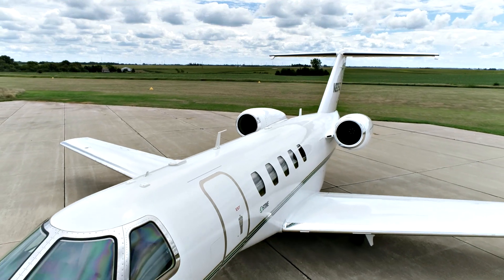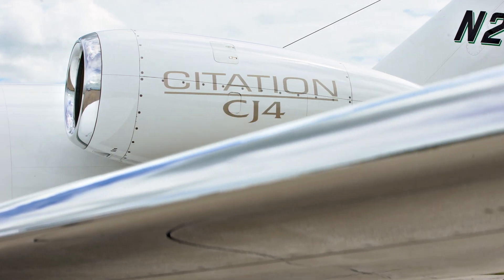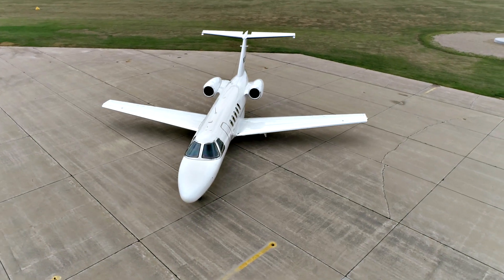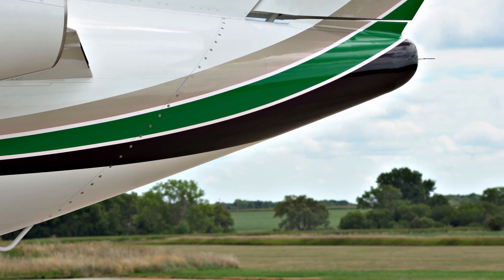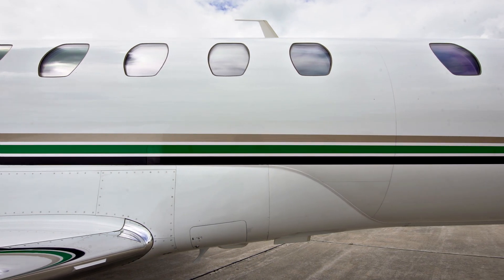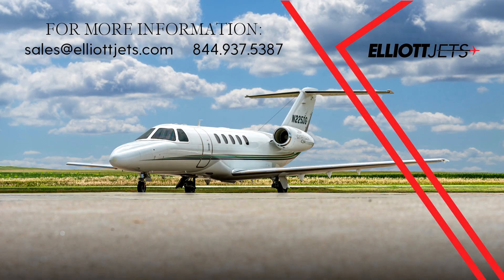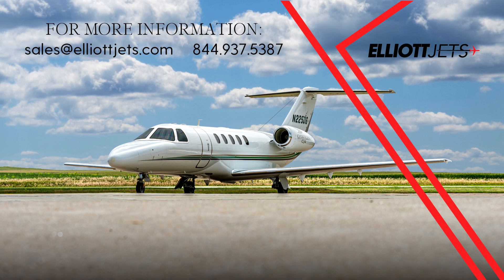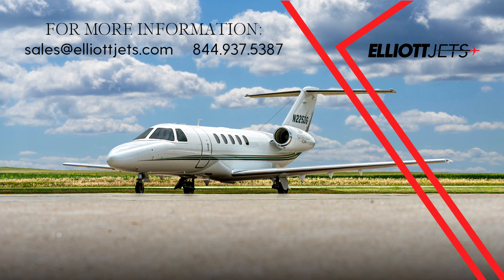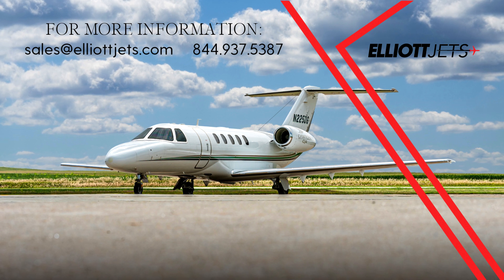With very low time, this one Midwest owner, professionally and Part 91 flown and managed CJ-4 is an excellent value. Contact one of our dedicated team of highly trained aircraft sales, acquisitions, and appraisal representatives to help place you in this aircraft today. For more information on this Citation CJ-4, please email us at sales@elliottjets.com or call 844-937-5387.